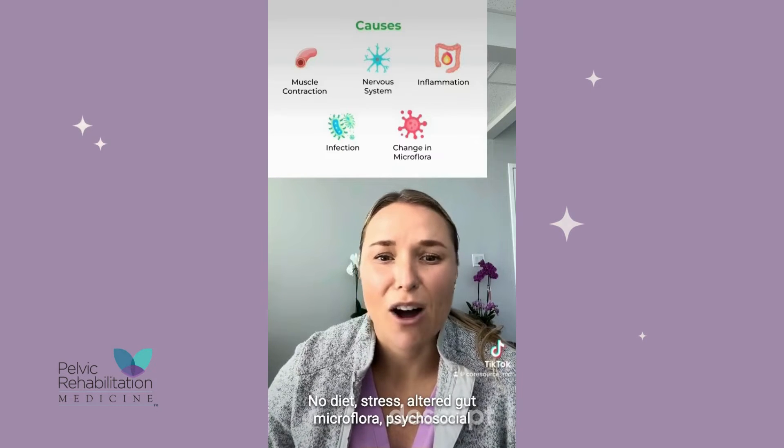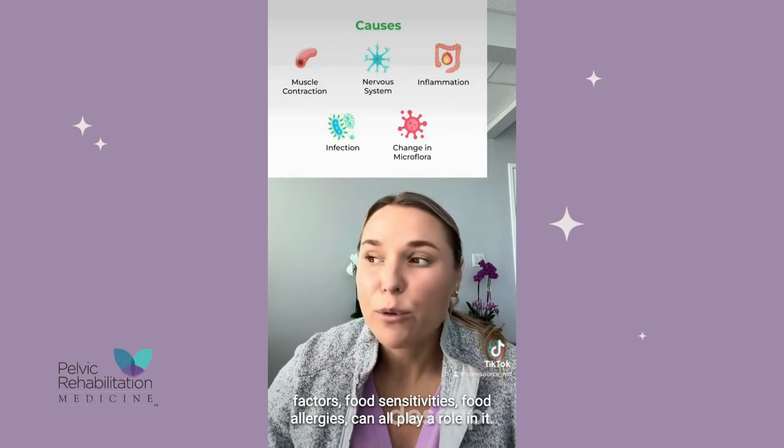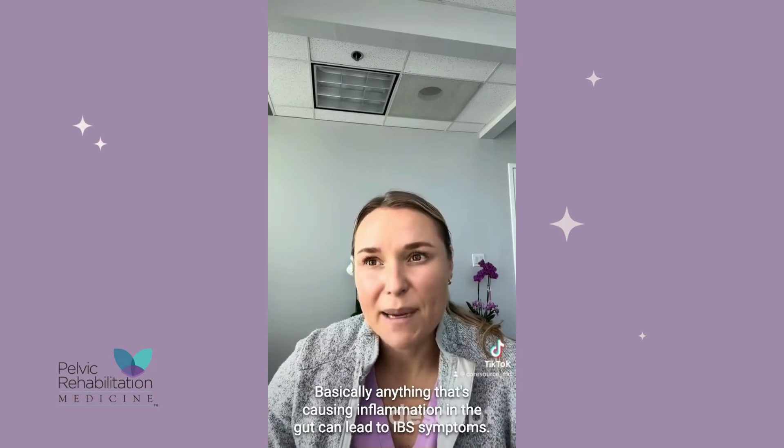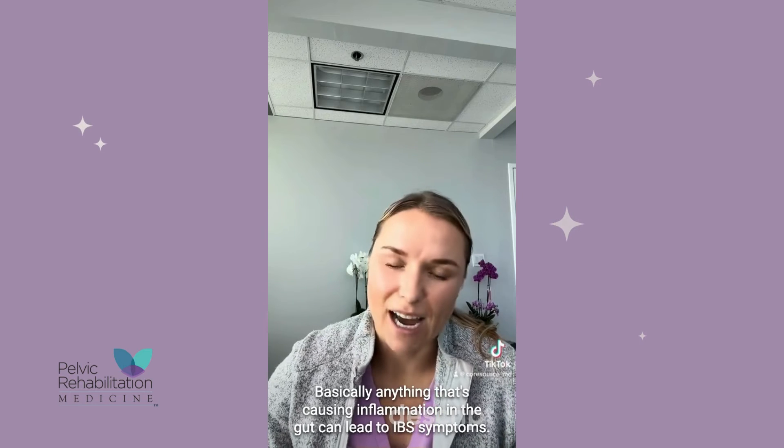Diet, stress, altered gut microflora, psychosocial factors, food sensitivities, and food allergies can all play a role in it. Basically anything that's causing inflammation in the gut can lead to IBS symptoms.